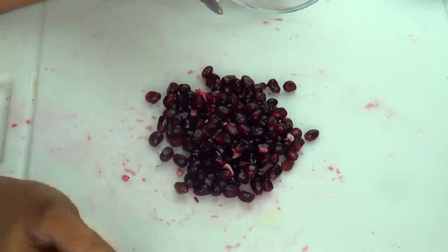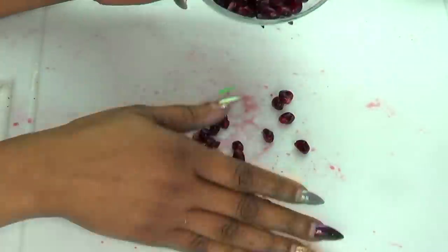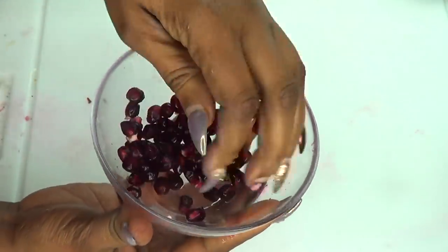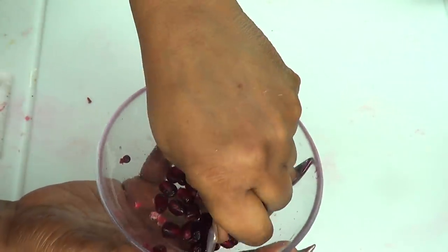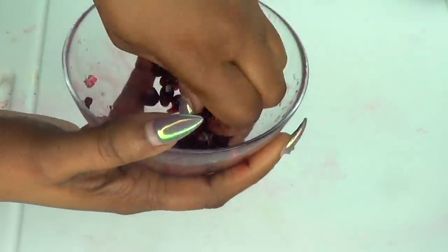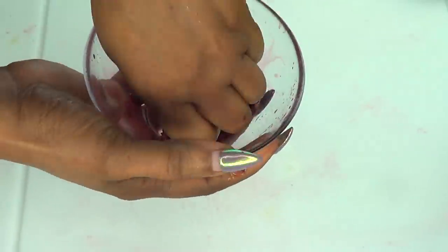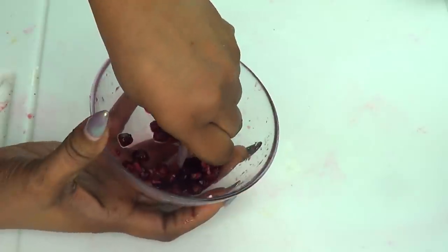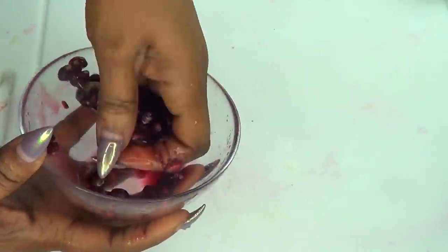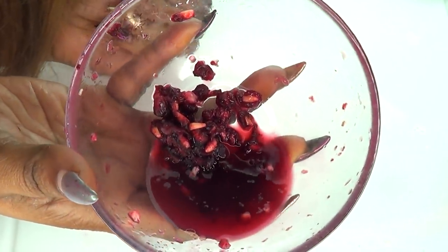Here we have our pomegranate seeds. Next we're going to extract the juice from the pomegranate seeds. To extract the juice I'm just going to use my hands and squeeze it. We do not need a lot, just a couple of spoonfuls. Take a look at what is happening — there is the juice. Now here is the juice and next I'm going to strain it.